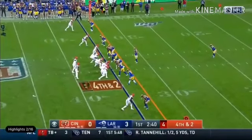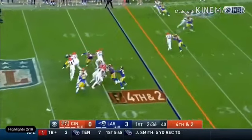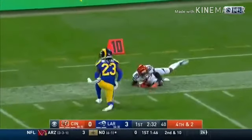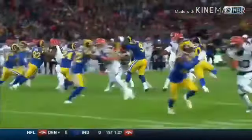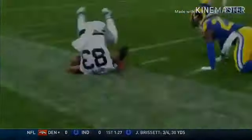One-on-one coverage, and Boyd in the slot to the left one-on-one as well. If you're Dalton, find the match — if you like it, that pass is caught inside the 15-yard line. The catch is made by Tyler Boyd for a first down, picking up a crucial first down down inside the red zone.